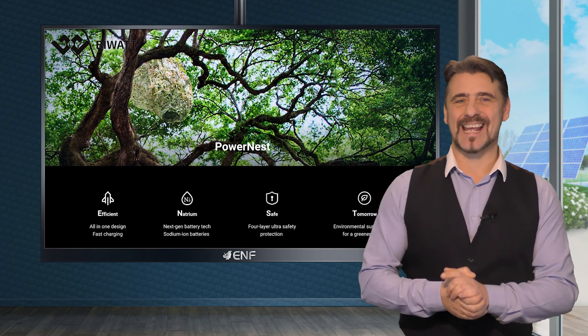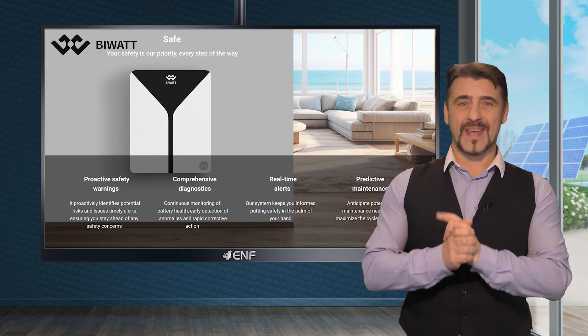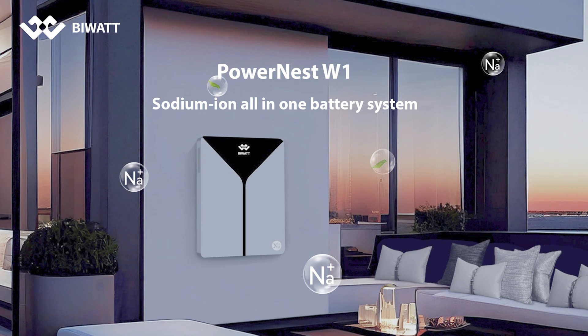If you are seeking a safe, eco-friendly solar and energy storage system with excellent low temperature performance, the PowerNest W1 sodium-ion all-in-one battery system from BiWatt is the ideal choice.